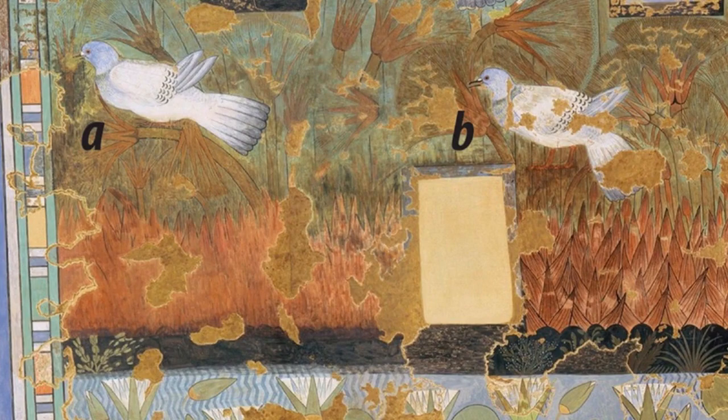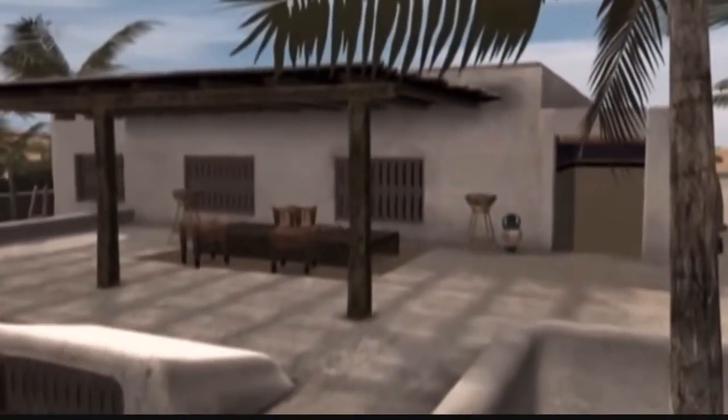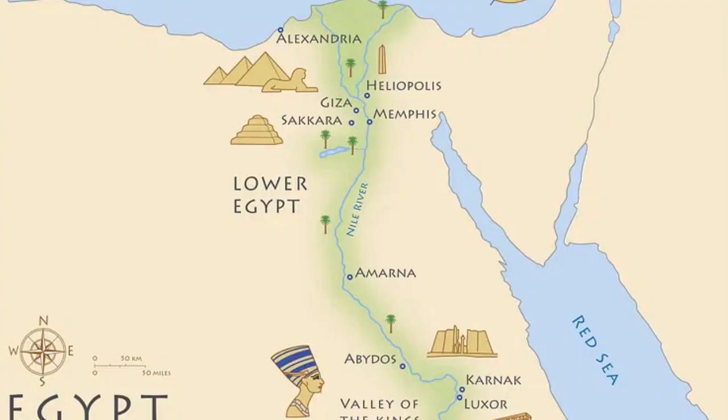An ancient Egyptian painting of birds flying and perching within a verdant marsh is so detailed, modern researchers can tell exactly which species artisans illustrated more than 3,300 years ago. The painting was discovered about a century ago on the walls of the palace at Amarna, an ancient Egyptian capital located about 300 kilometers south of Cairo.